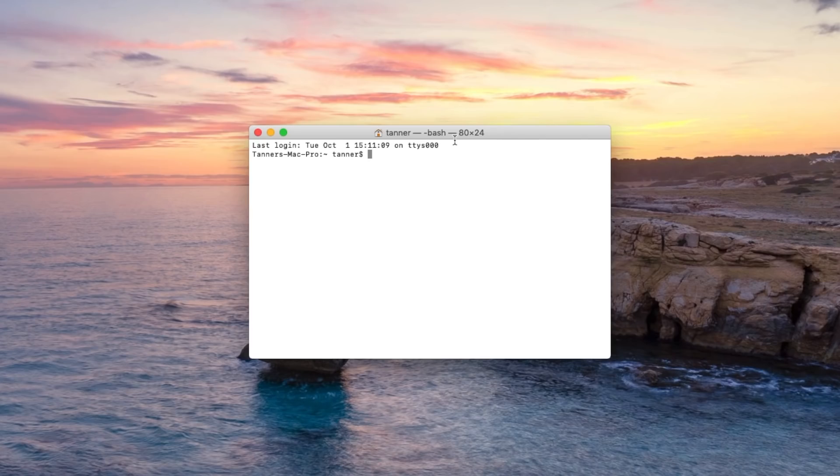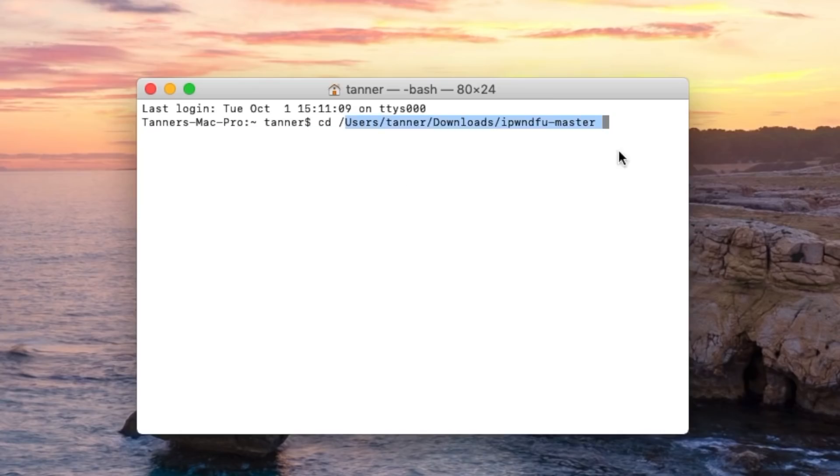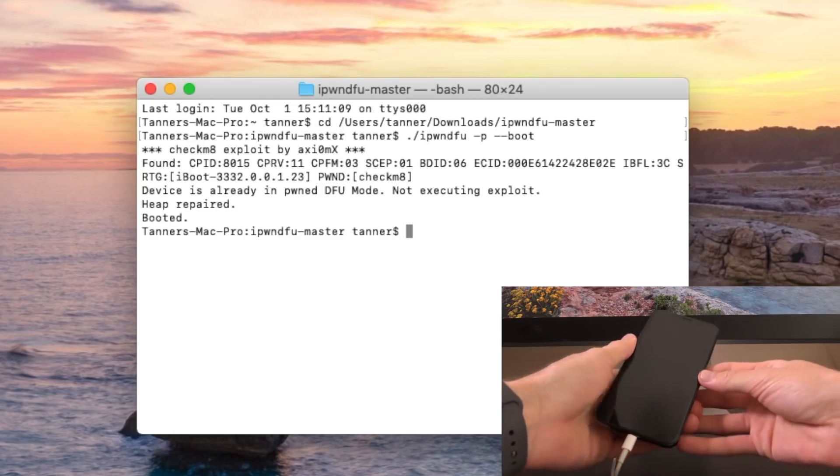First up, we need to change directories to that iPhone DFU master directory. The command is just 'cd' space, and we're going to drag the folder downloaded from GitHub into Terminal — it's a really awesome trick to auto-complete directories. You can see it fills out the file path for the iPhone DFU master directory. Hit enter, and now we can run commands from within this directory. So we can run the following command: period, then forward slash, iPhone DFU space dash P space dash dash boot. Hit enter and it should go through it.